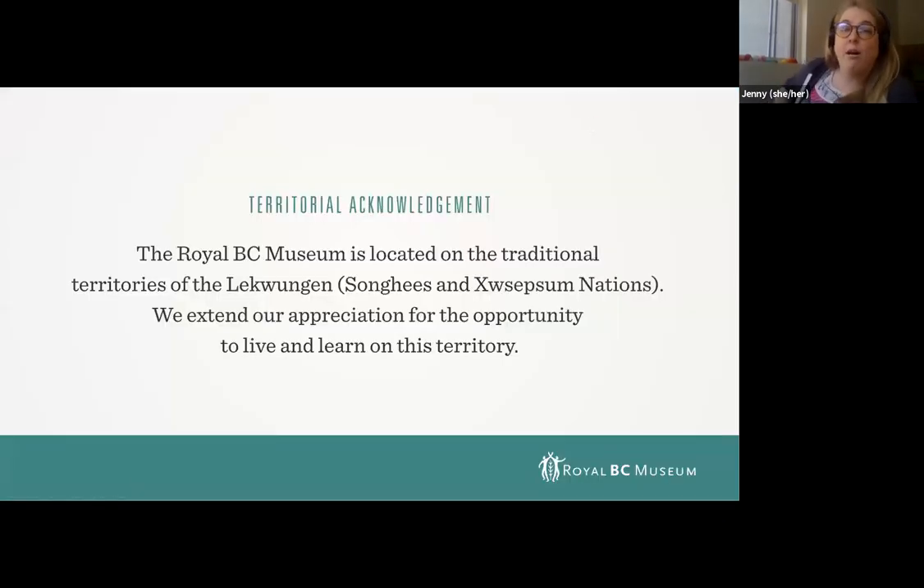The museum is located on the traditional territories of the Lekwungen-speaking peoples, Songhees and Esquimalt Nations. I am an uninvited guest here on this land, and it is my honor and privilege to be able to work, live, and play here and consider this my home.